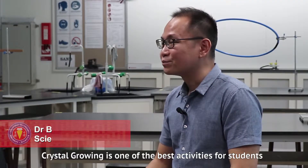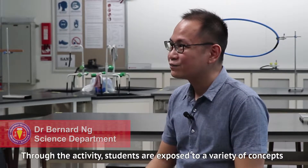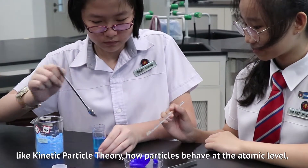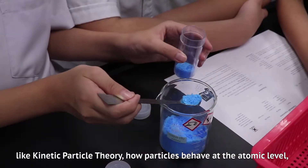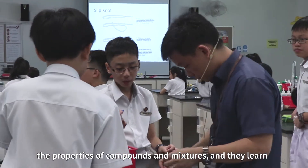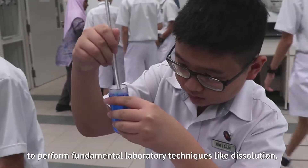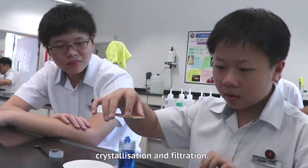Crystal growing is one of the best activities for students to get acquainted with science. Through the activities, students are exposed to a variety of concepts like kinetic particle theory, how particles behave at the atomic level, the properties of compounds and mixtures, and they learn to perform fundamental lab techniques like dissolution, crystallisation and filtration.